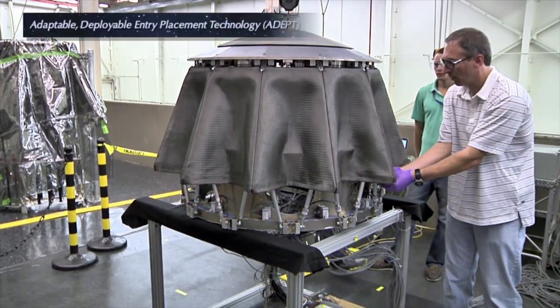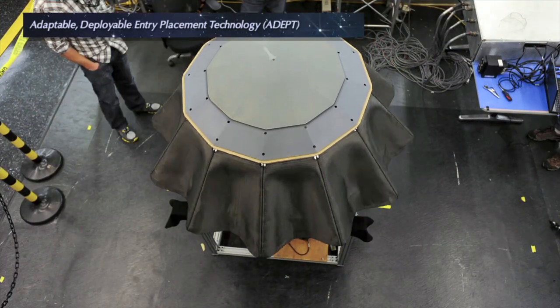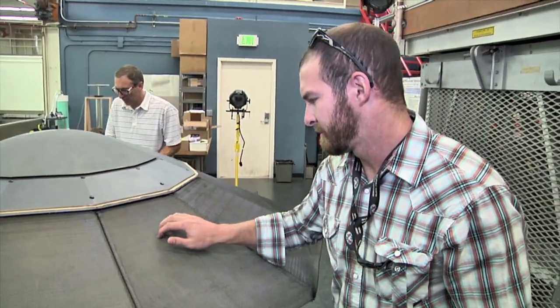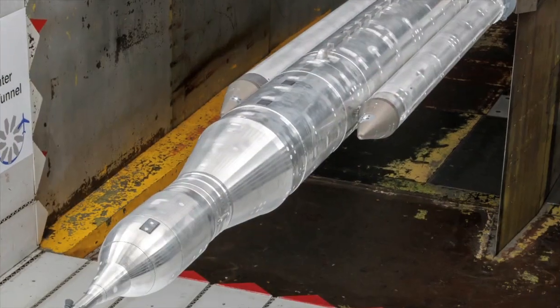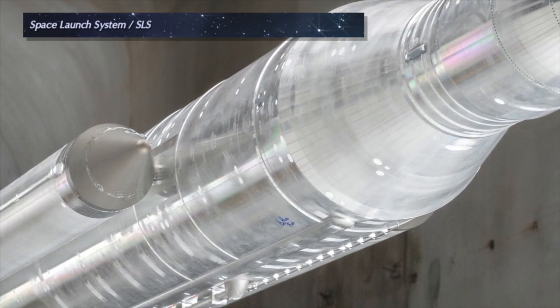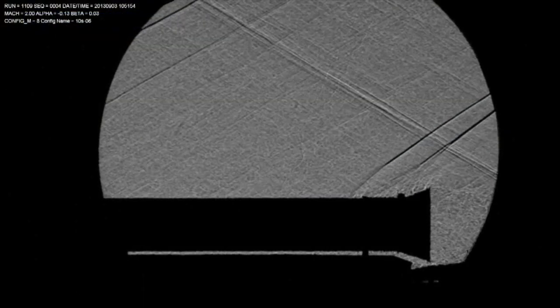A team at Ames tested an innovative and compact heat shield that could expand like an umbrella to enable much larger payloads for planetary entry than are currently possible. Wind tunnel tests on models of the NASA Space Launch System were conducted at Ames to help improve the design and stability of NASA's next heavy launch vehicle.